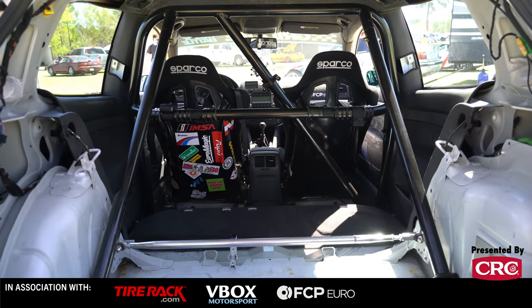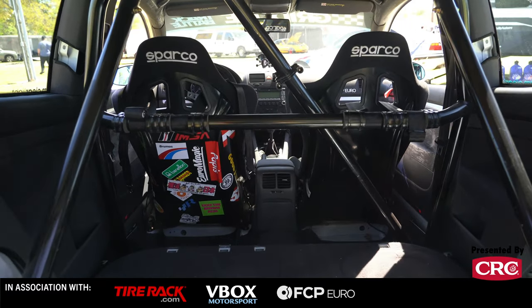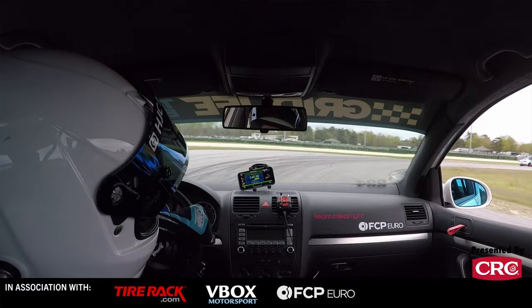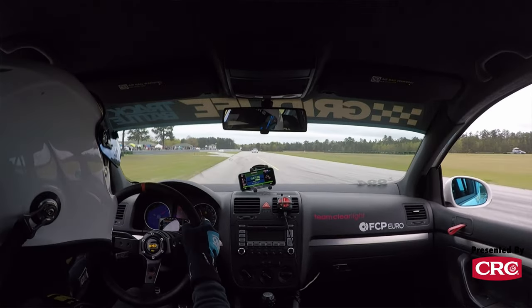This car actually rolled over 200,000 miles today on the way to the track. I was hoping it would happen on track, but at least I got a photo of it on the way to the track. I drove it 8 hours from Maryland down here and I'm going to load all my stuff up and drive it another 8 hours back.